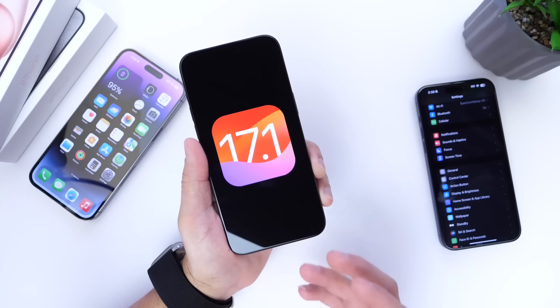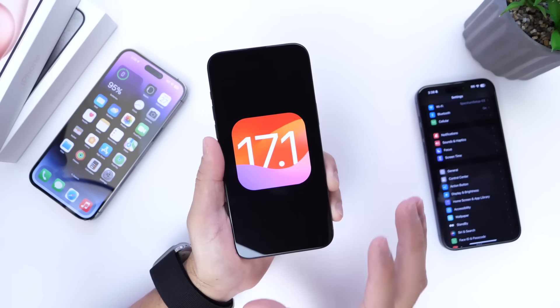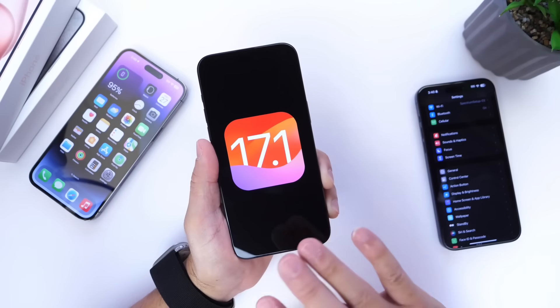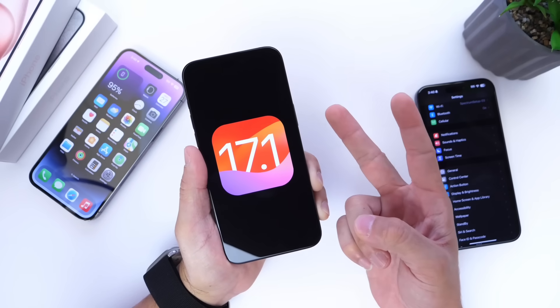This is just a quick first look at iOS 17.1 and some of the latest new features and changes I've come across so far after using the first beta. Make sure to subscribe and stay tuned for my follow-up video here in the next 24 to 48 hours. Thank you for watching and I'll see you guys on the next one. Peace.